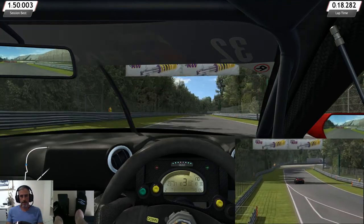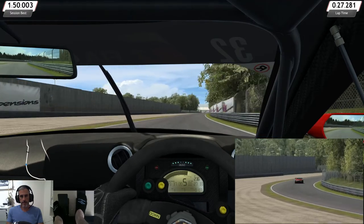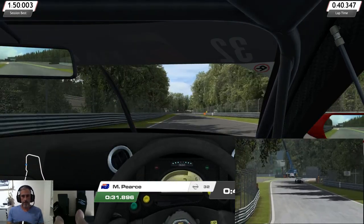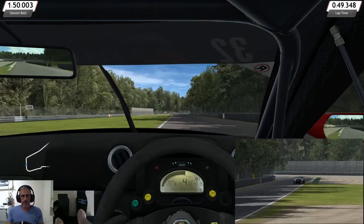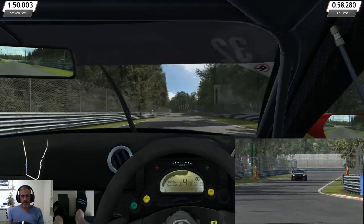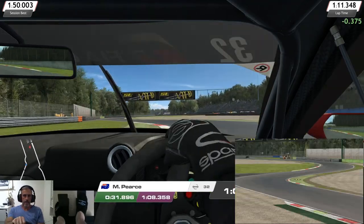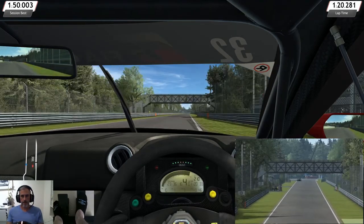That felt like a better exit. Through Grande again. Tile on the anchors. Using all the track there. As we head back down to Ascari, let's get this braking marker right. All the track again.